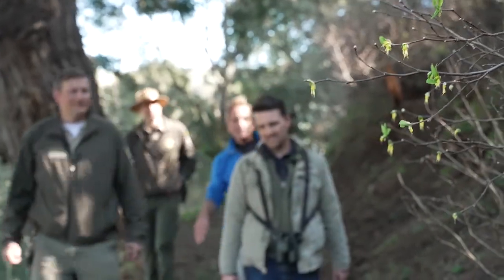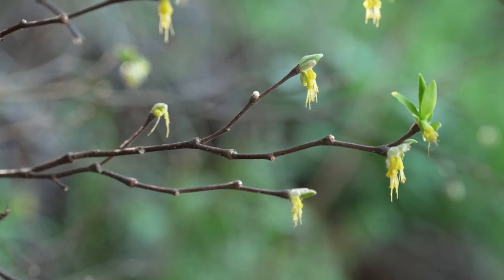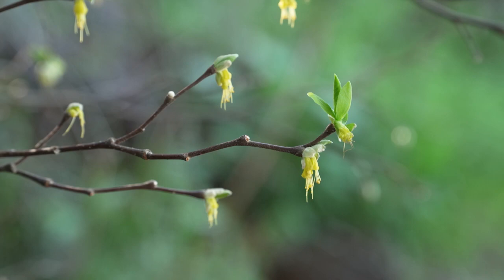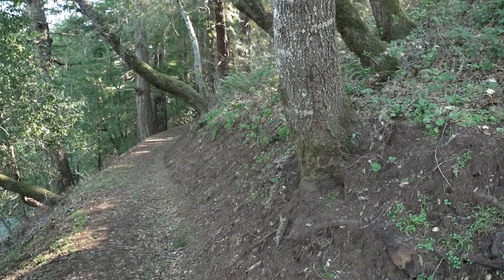Here we're coming up on a beautiful rare plant that we have out in this preserve and several others. This is called Western Leatherwood, and we are lucky enough right now to be here when it is blooming. It's one of those unusual plants that blooms in the wintertime. Protecting plants like this Leatherwood while building a trail right next to them takes careful planning.